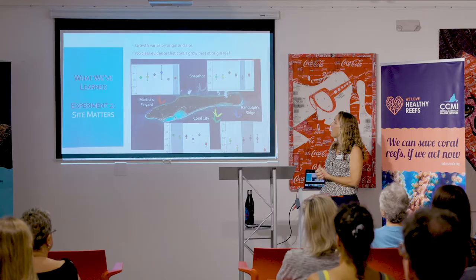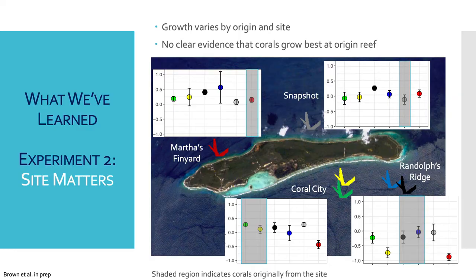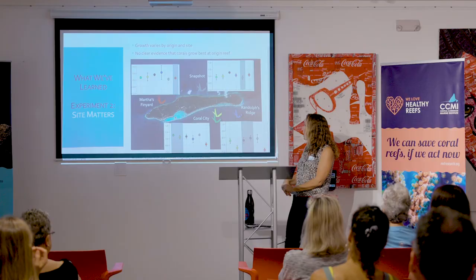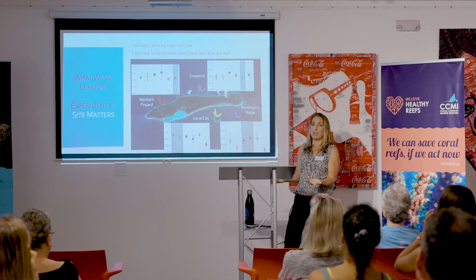Does it matter where the coral came from — its site of origin? In fact, it doesn't seem to be that important. The color of the circles represents the location where corals came from, and whether corals were transplanted back to their original site or to a different site, what matters more are the conditions at the place where they're transplanted. At Randolph's Ridge, everything is below zero, indicating a loss of coral survival relative to the other sites.